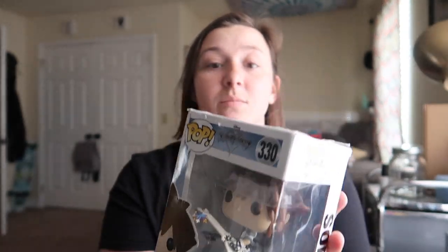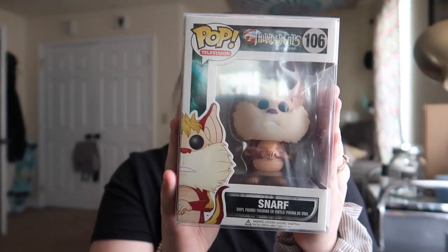This box feels very messed up too. Then we got this, which is Kingdom Hearts — and this box is also messed up. It's a Best Buy exclusive. And the last one we got is this — whoever this is — this is Snarf from Thundercats.